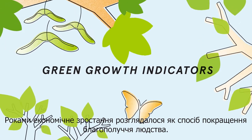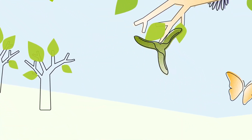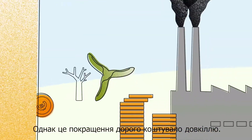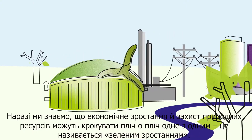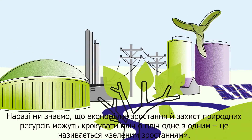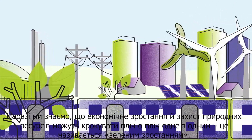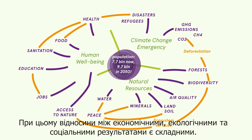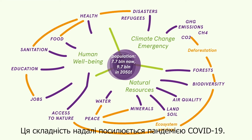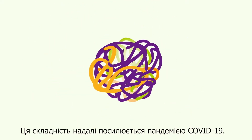For years, economic growth has been seen as the way to improve humankind's well-being. But it came at a steep environmental cost. Now we know that growth and the protection of natural resources can go hand in hand — green growth. But the relationships between economic, environmental and social outcomes are complex, and the COVID-19 pandemic makes it even more challenging.